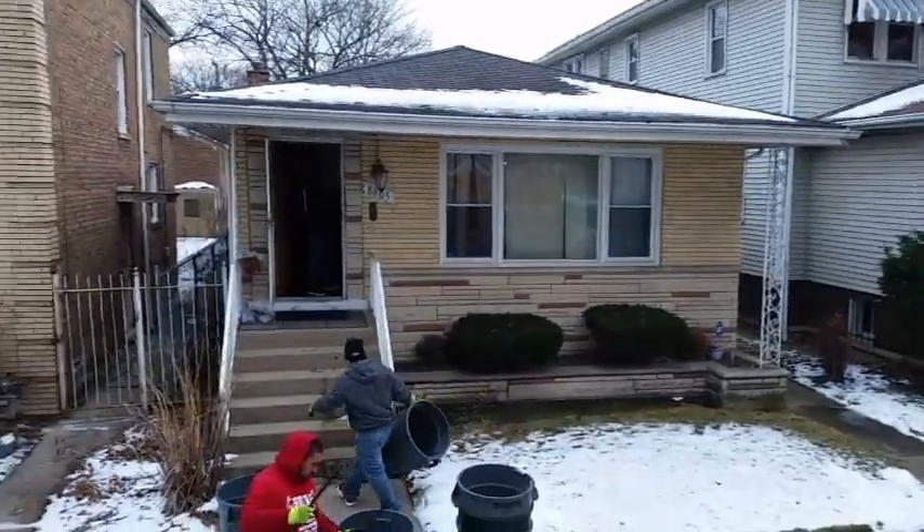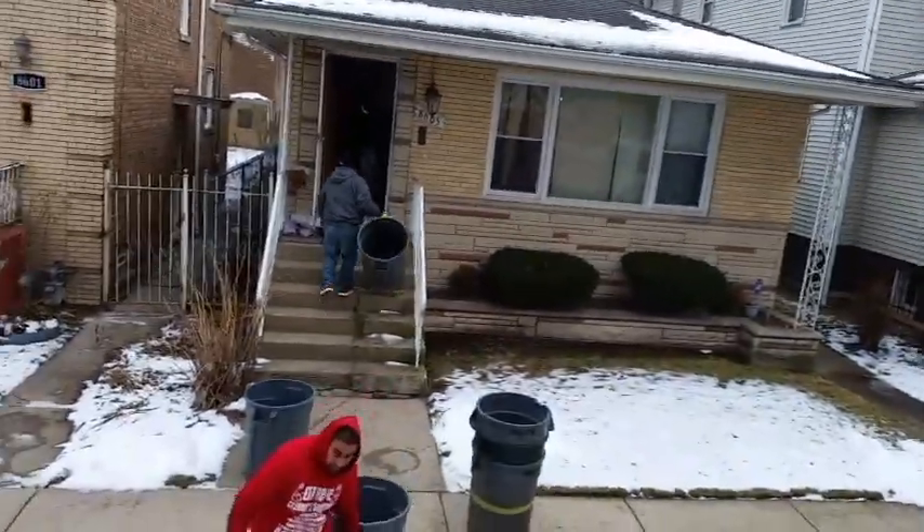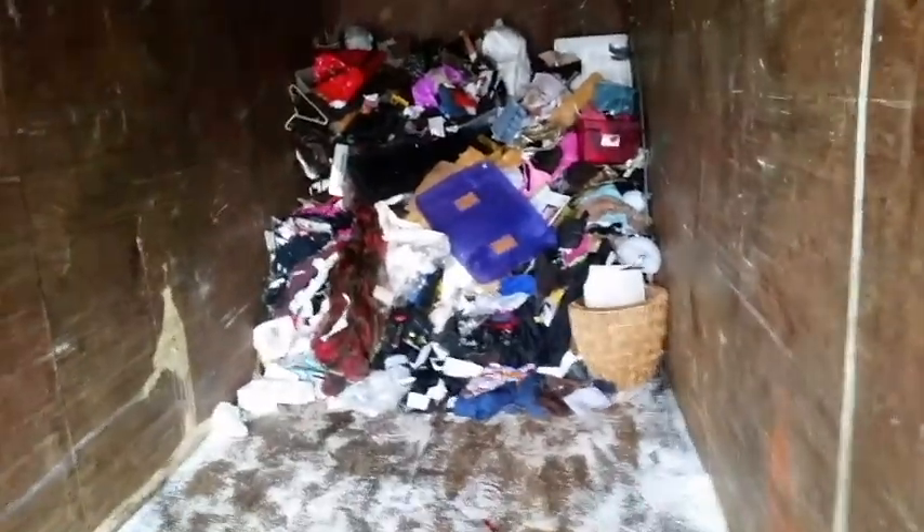We're in the South Shore neighborhood on the south side of Chicago today doing a full house clothes clutter clean-out. There are 10,000 pieces of clothes all over the basement, mostly just clothes. I had to put salt on the floor so the road won't freeze at the time of the truck today.